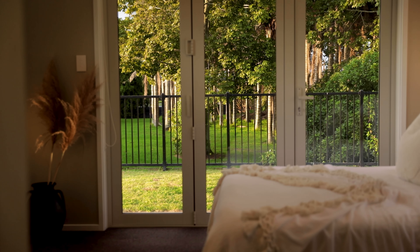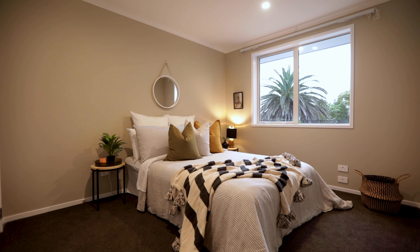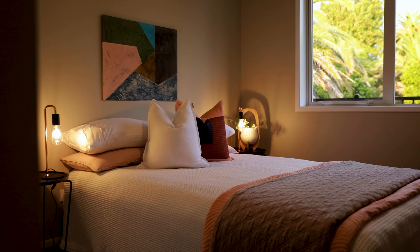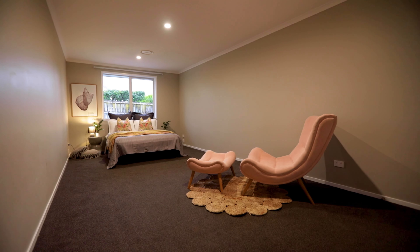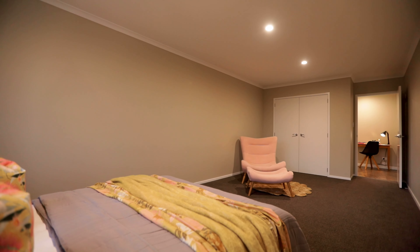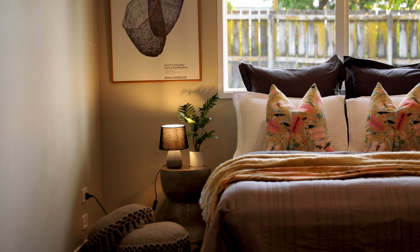The layout of the home is beyond functional with a generous floor area of 272 square meters. The expansive main family room features a gas fireplace, study nook, and is open plan to the dining area and magnificent kitchen with an oversized island and large walk-in pantry.